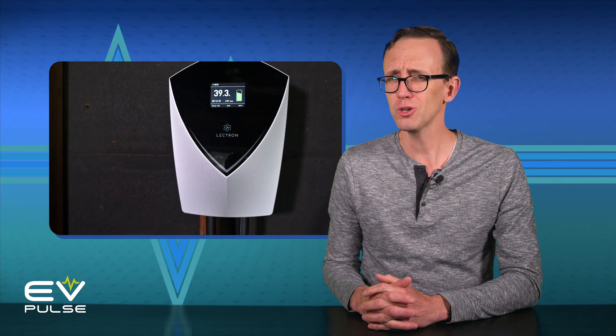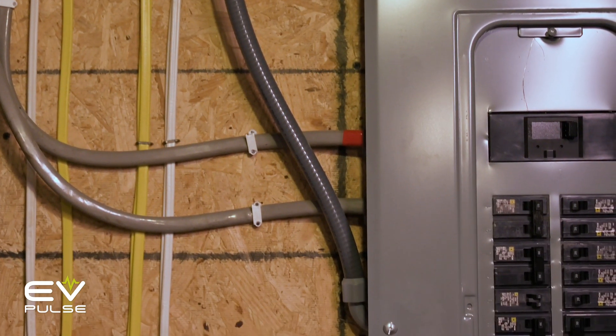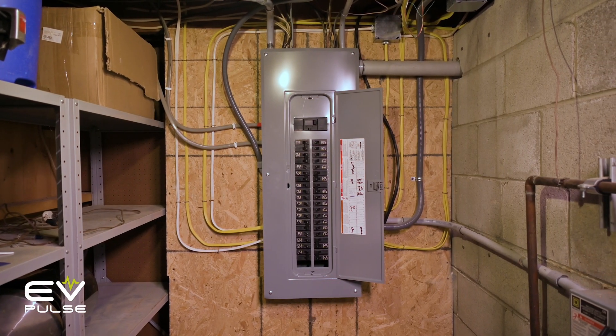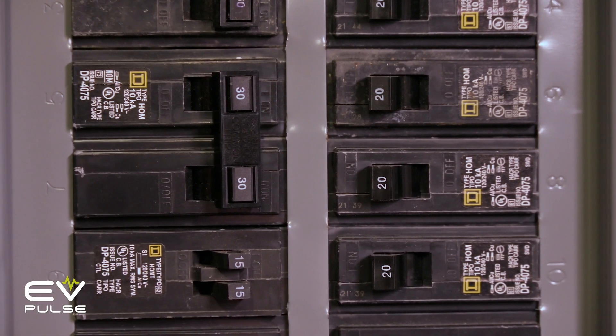Price, of course, is a potential hurdle. The actual chargers themselves usually aren't that expensive, but installation can cost thousands of dollars if you need to run a new circuit or upgrade your service panel. There are cases when these added expenses are simply not worth it. So who's better off steering clear of a level 2 charger? Well, a few groups of people, actually.